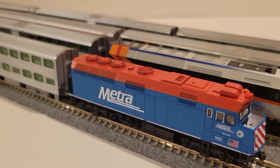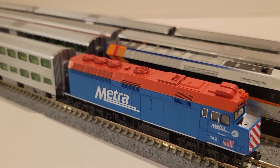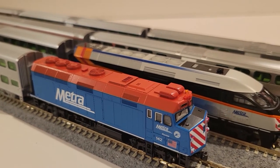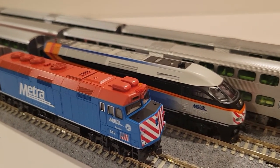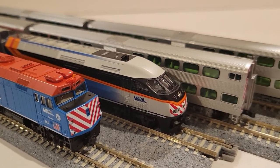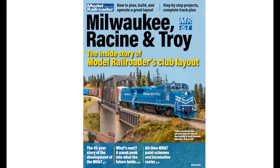I want commuter rail, and that's super easy — thanks to Kato, there are plenty of Metra locomotives and coaches. So that's not a big deal at all. I also decided to add one last little fun piece to my alternate history and include the Model Railroader magazine's club layout, the Milwaukee Racine and Troy.